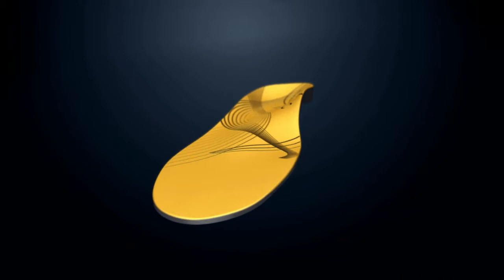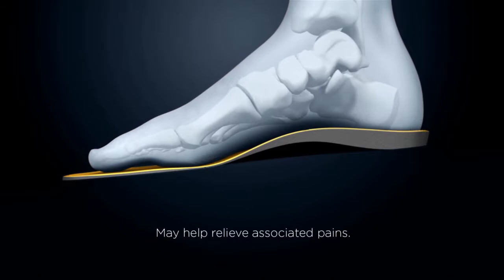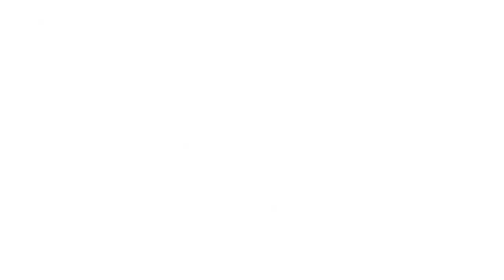OrthoHeal Athletic Technology lifts the arch and helps support and realign the feet, which often provides relief from common aches and pains associated with overpronation. This technology is available in our orthotics and is built right into all of our footwear.